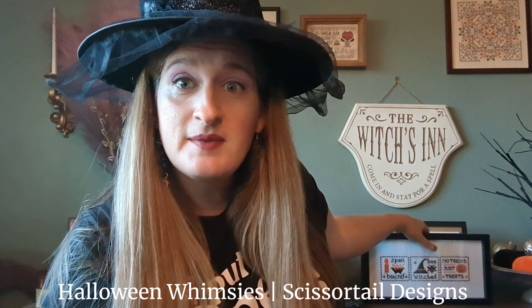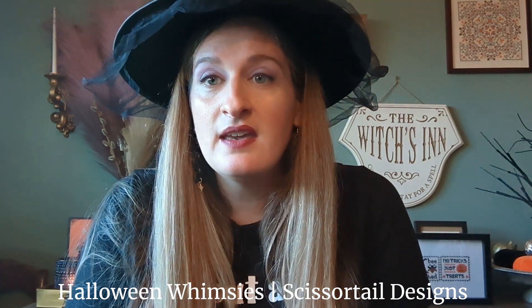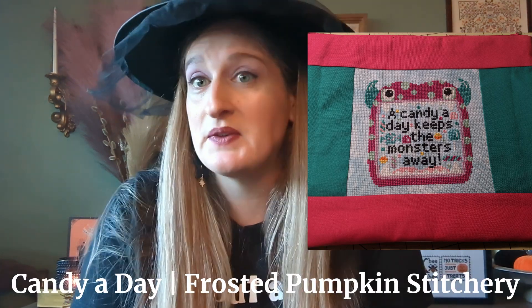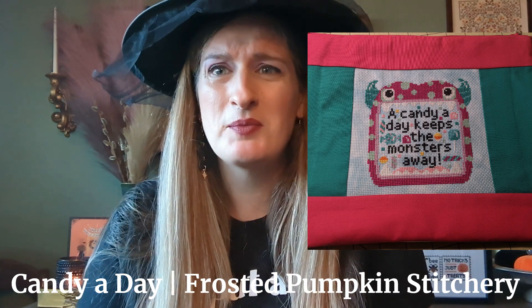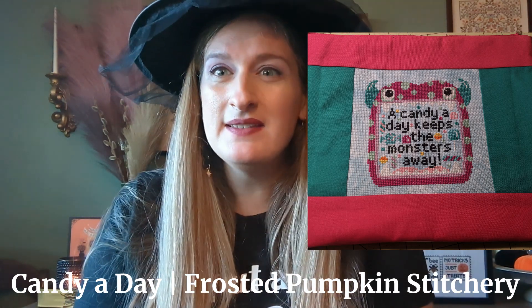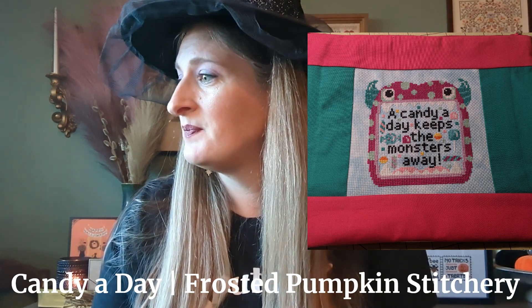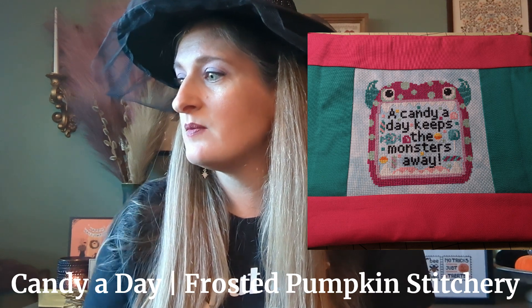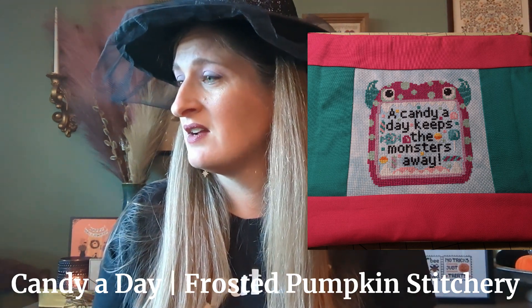Next is a little zip bag I made for my niece. It's a pattern from Just Cross Stitch 2020 Halloween issue called Candy A Day — a Frosted Pumpkin Stitchery pattern. I believe I stitched it with all the called-for DMC, and I think it's on aqua dyed effect — one of those printed fabrics. Yes, this is on aqua dyed effect. I just turned it into this little bag, and hopefully my niece still has it and likes it. Very cute little monster piece.